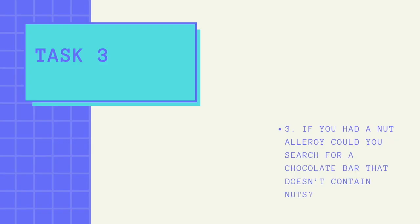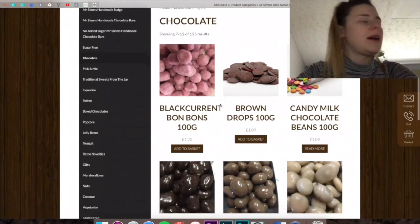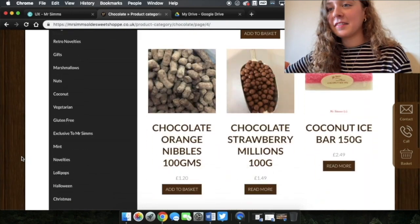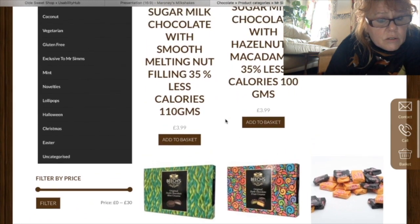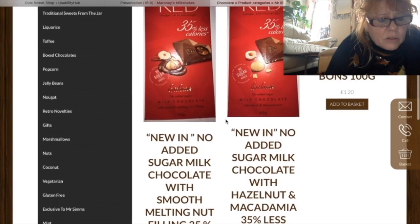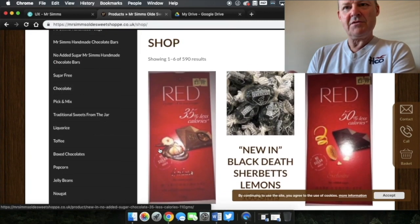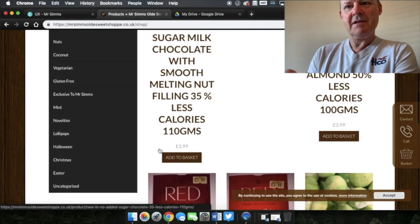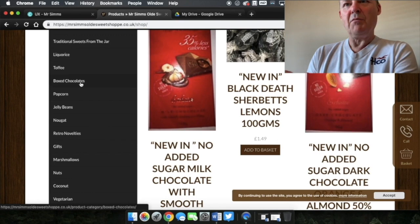Task 3: if you had a nut allergy, could you search for a chocolate bar that doesn't contain nuts? User: 'I'm just seeing what filters I can put on it. I might have to just read what each chocolate bar has because I can't see anything. I don't think there's any way of filtering it. There is nothing at all again that says anywhere anything about nuts. The task is impossible if it doesn't tell me whether something contains nuts or not.' The site not having filters to refine a search proved difficult in the user's searches, promoting bad usability and being very time consuming.